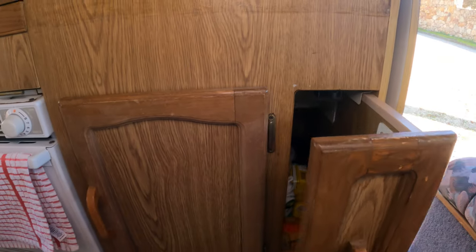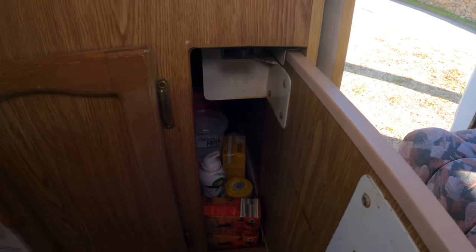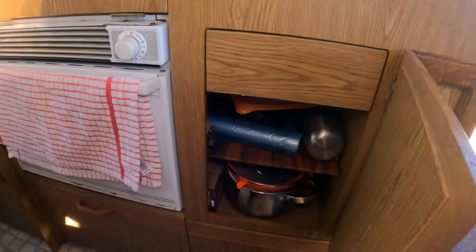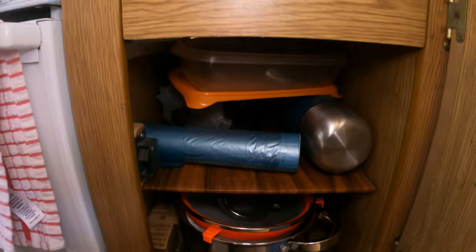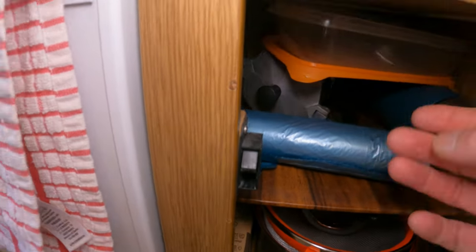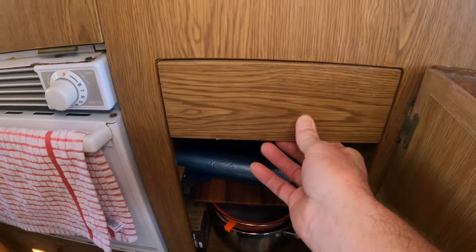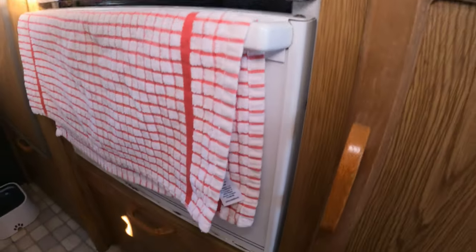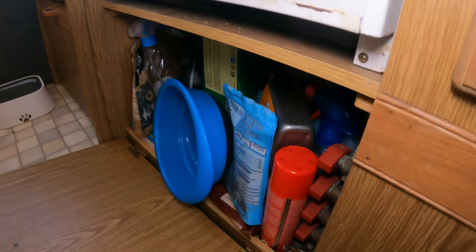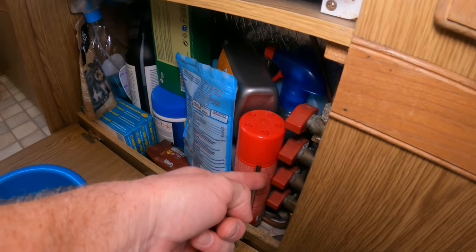One cupboard I use for cans, tins, cartons of soup and tomato sauce. Next door I have pots, pans, a little coffee percolator, and the drawer for all cooking utensils and cutlery — very handy. Then one other little cupboard just underneath the oven which I use for Koa's snacks and cleaning equipment. There are also isolation valves for all the appliances that use gas, so every single one can be isolated independently.